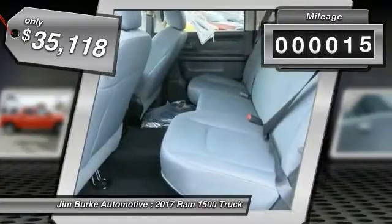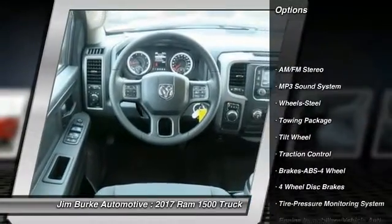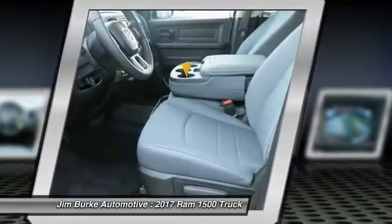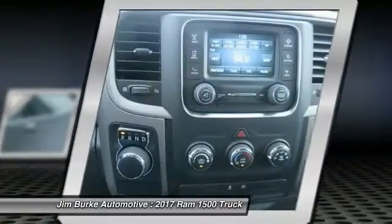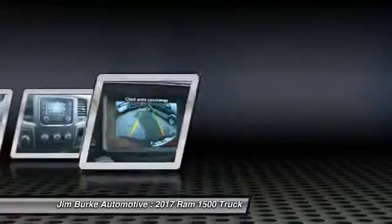This vehicle has less than 100 miles. Here are some of this vehicle's great options: Anti-Lock Braking System, Traction Control, Air Conditioning, Power Steering, Cruise Control, AM-FM Stereo Radio, Power Door Locks, Child Safety Locks, Bed Liner, Power Windows. This vehicle offers reliability and good looks at a great price.